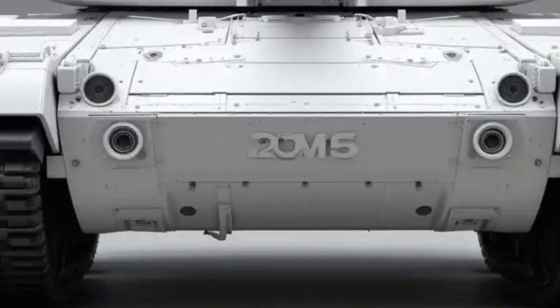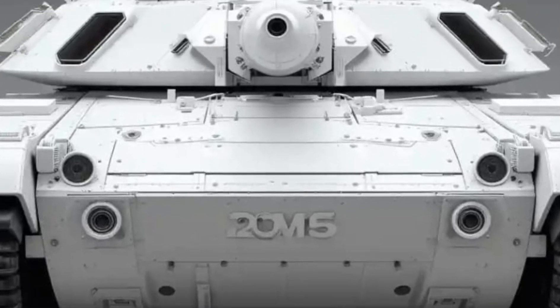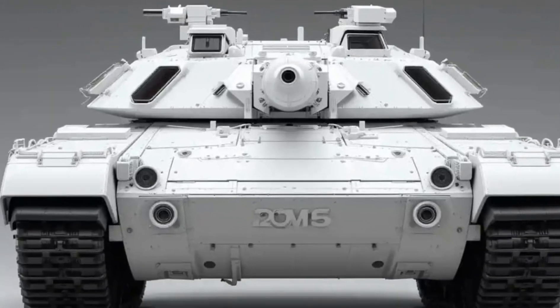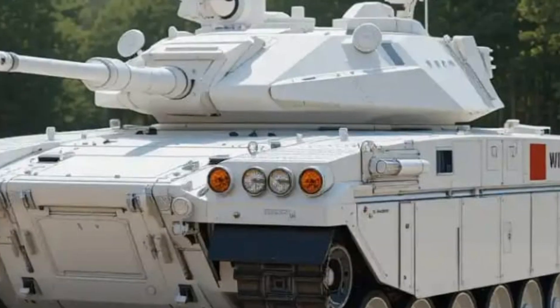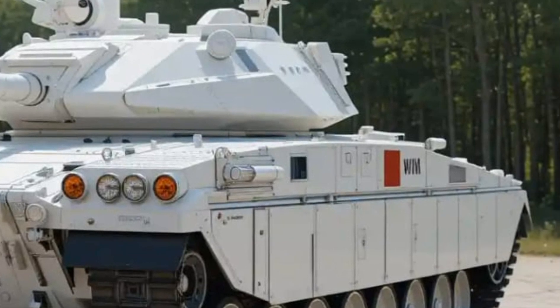Swedish engineers have also enhanced the roof armor, a known weak point in many tanks, providing better protection against modern top-attack munitions.